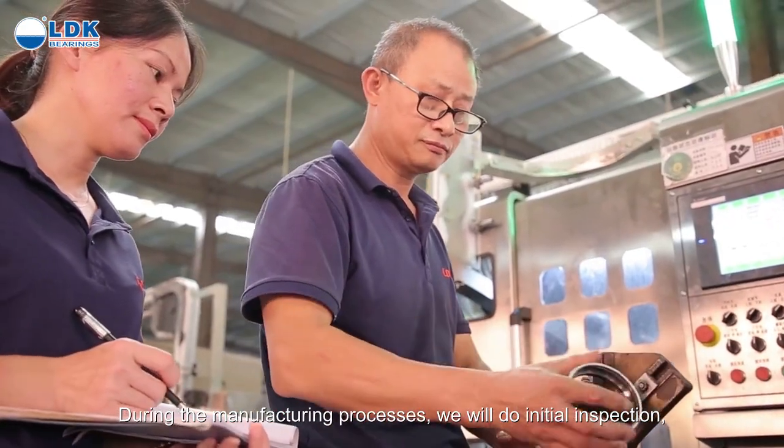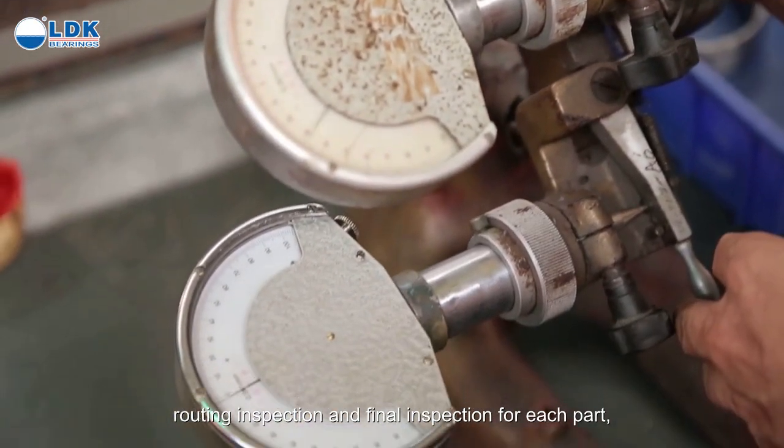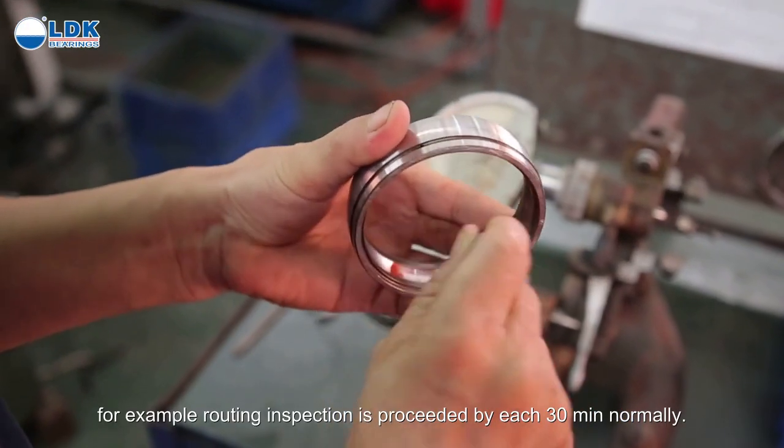During the manufacturing processes, we will do initial inspection, routing inspection, and final inspection for each part. For example, routing inspection is performed every 30 minutes normally.